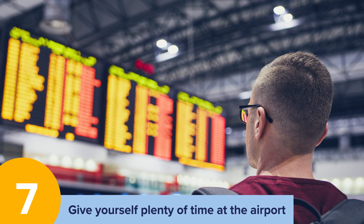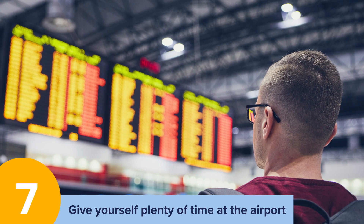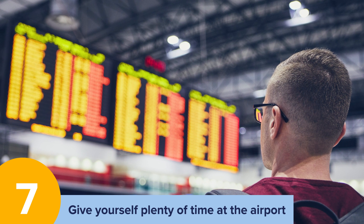Give yourself plenty of time at the airport. Try your best to check in as early as possible for your flight. It often takes longer to pass through security and get to the gate than you would expect.